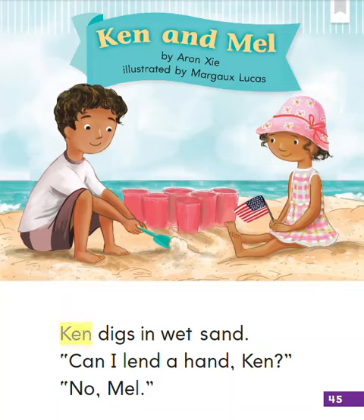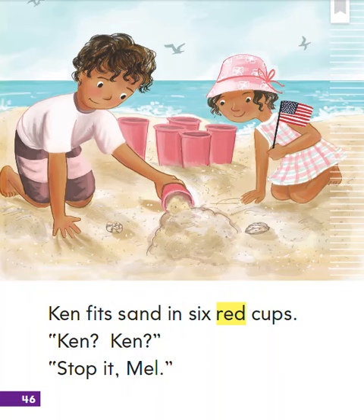Ken digs in wet sand. Can I lend a hand, Ken? No, Mel. Ken fits sand in six red cups. Ken? Ken? Stop it, Mel.